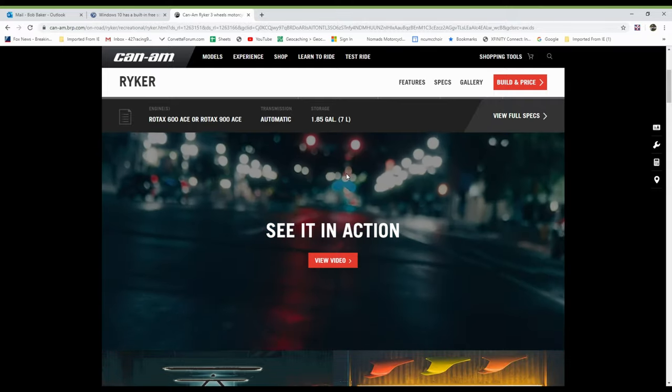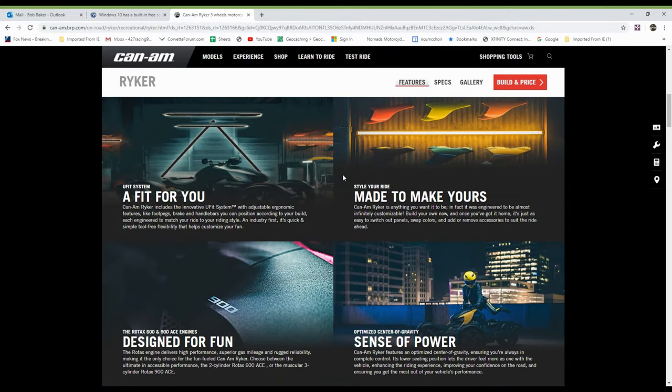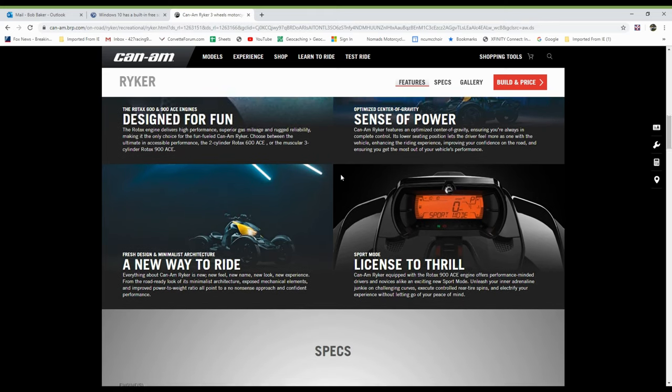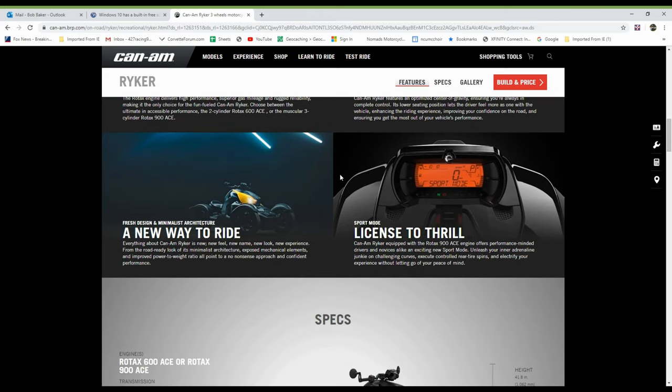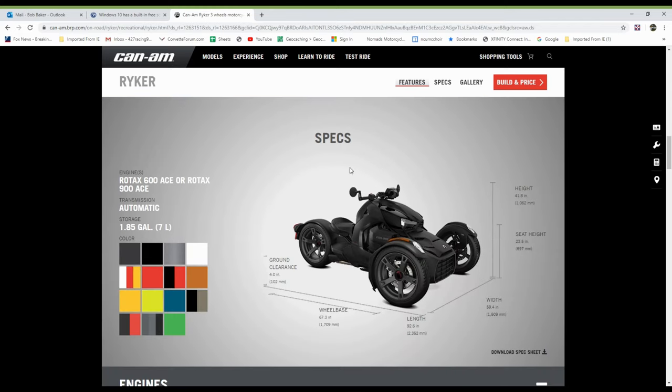As I scroll down, they talk a little bit about fit for you, made for yours, sense of power, designed for fun. There's all kinds of interesting things to tell you about this bike on their website — a new way to ride and a license to thrill.